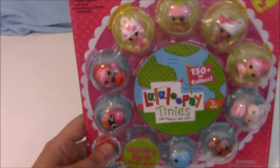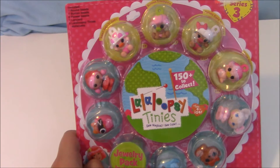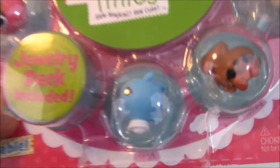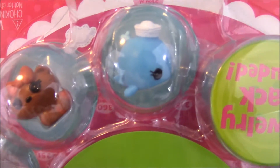The next thing I'm going to be opening in probably one of the blind bag bonanzas is La La Loopsie Tinies. I wanted this tiny whale — it's upside down but you get the picture — very very cute. These were half off, so if you like La La Loopsies you really should go to Target as soon as you can.